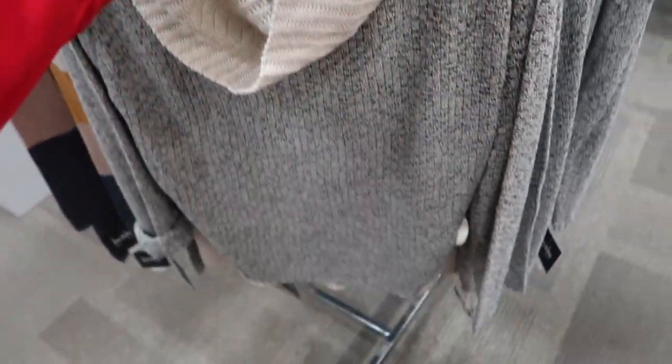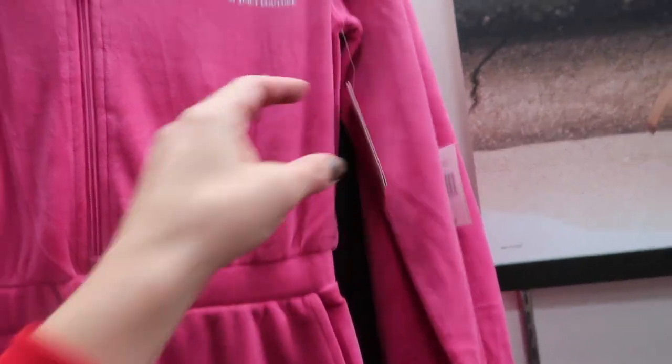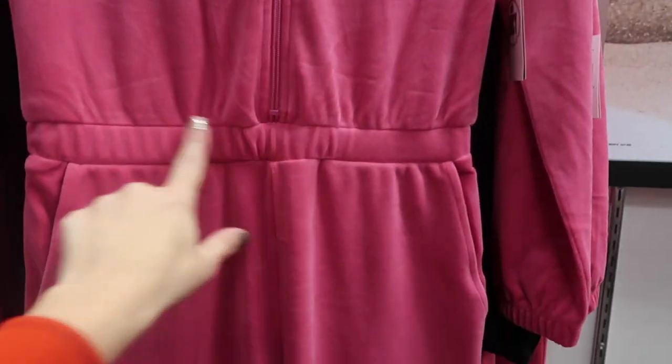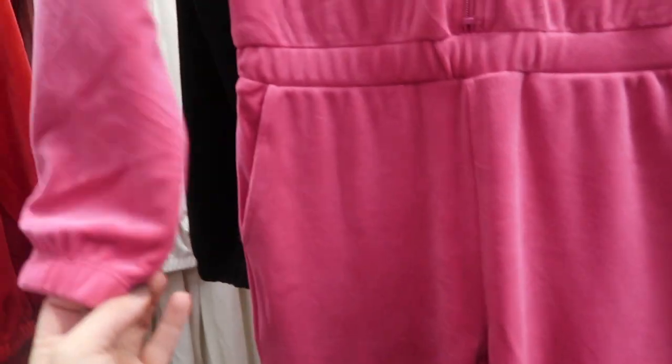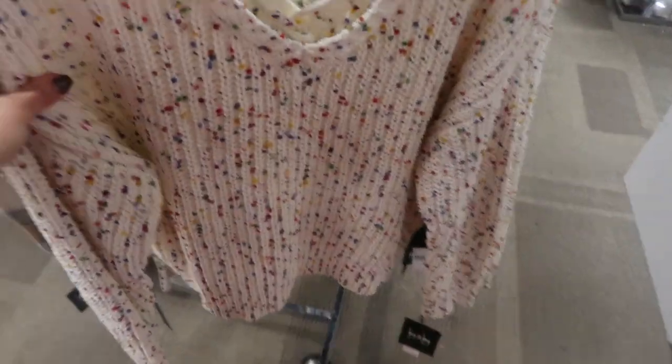The Juicy jumpsuits are 60% off — these are normally $69. They're zip up with elastic in the waist, a pocket, jogger-style bottom, elastic on the wrist, and a hood on the back. Comes in pink velour, red, ivory, and then the logo print.